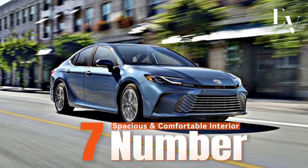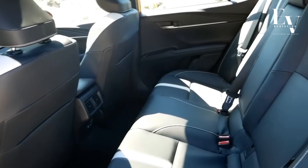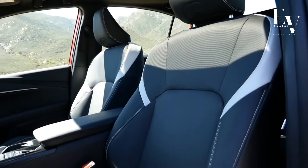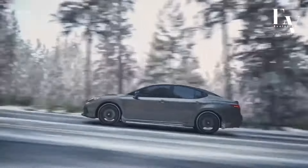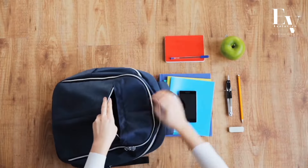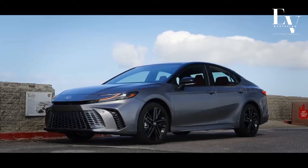Number 7: Spacious and Comfortable Interior. The Camry Hybrid offers a spacious and comfortable interior that can easily accommodate five adults. The seats are well-cushioned and supportive, providing excellent comfort for long drives. Ample legroom and headroom ensure a relaxed and enjoyable experience for all passengers. Whether you're taking a family road trip or commuting to work, the Camry Hybrid's interior is designed for maximum comfort and convenience.